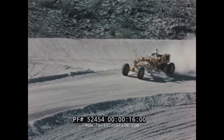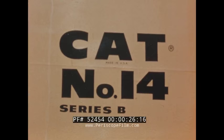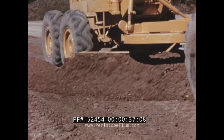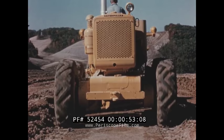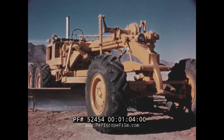Here comes the biggest, the newest, and the most powerful Caterpillar motor grader ever designed. Here is the Caterpillar Number 14 motor grader — a machine destined to set new production records among other big motor graders in its size class. This new Number 14 joins the job-proven Cat Number 12 and Number 112 motor graders, which through the years have set the standard for motor grader performance on jobs all over the world.